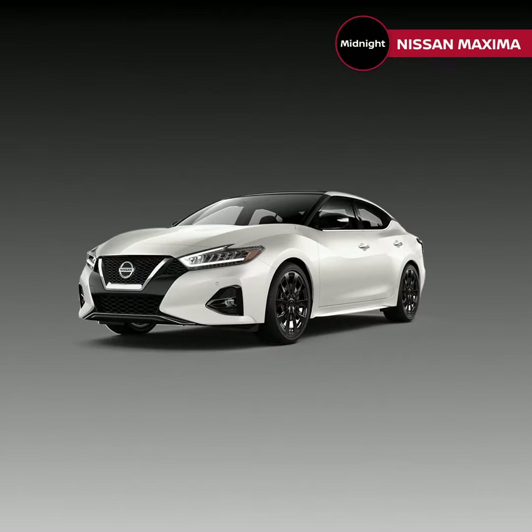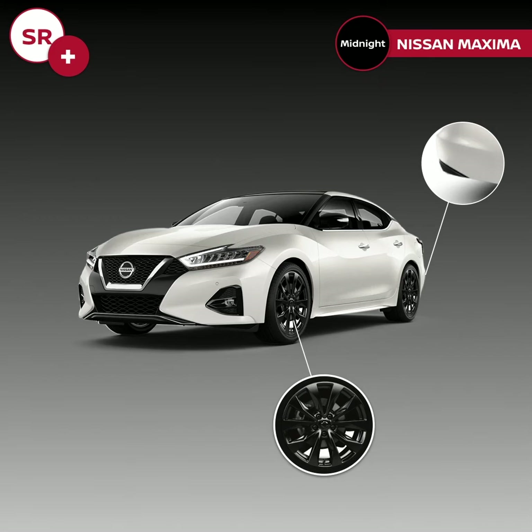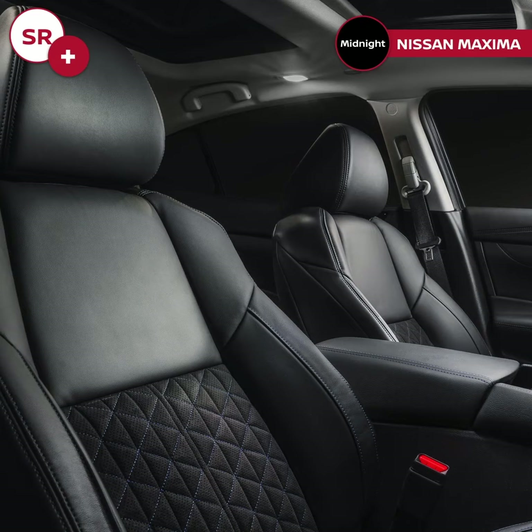Moving to the Maxima SR Midnight Edition, it includes all SR features in addition to a black rear diffuser, exclusive Midnight Edition black 19-inch aluminum alloy wheels, and charcoal premium leather seats on the front seat.